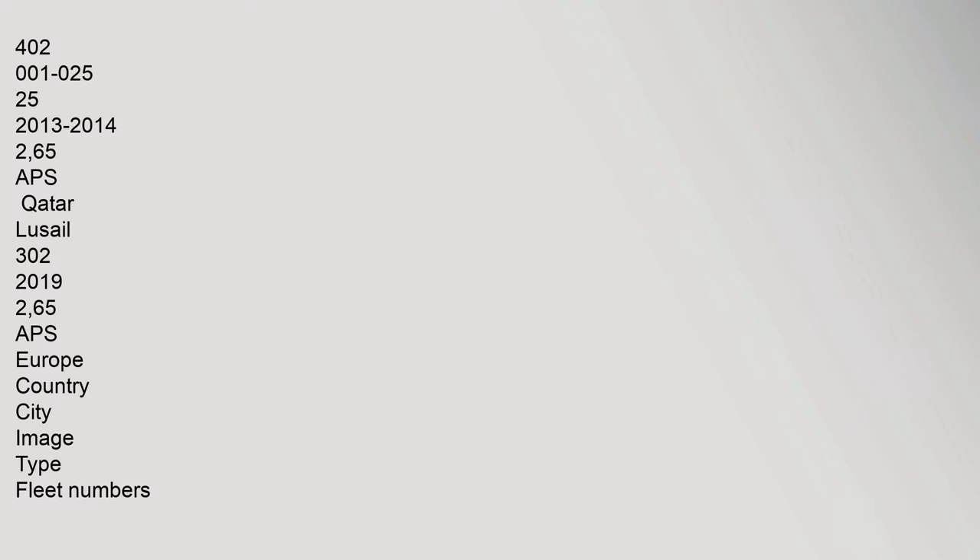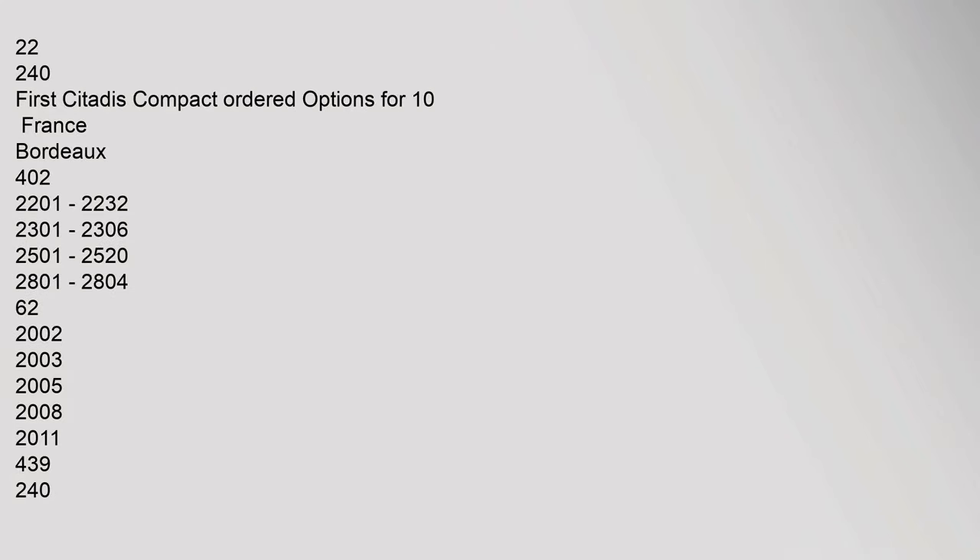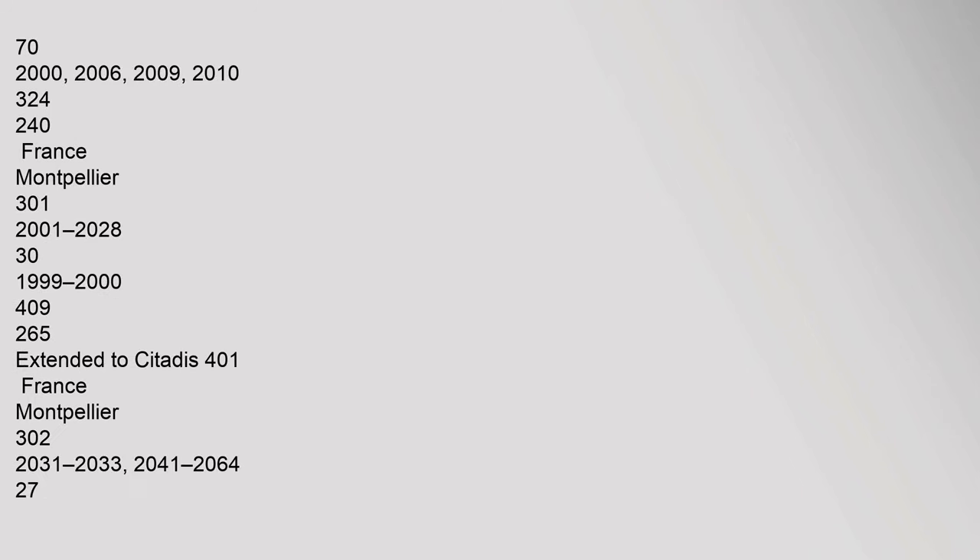Ottawa's Confederation Line uses a Citadis Spirit variant of the 300 series, with 234 units plus options for more, entering service in 2018. Additional orders cover South America and Middle East regions with APS-equipped variants.